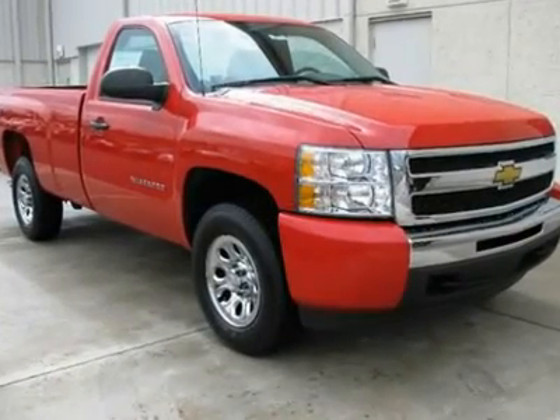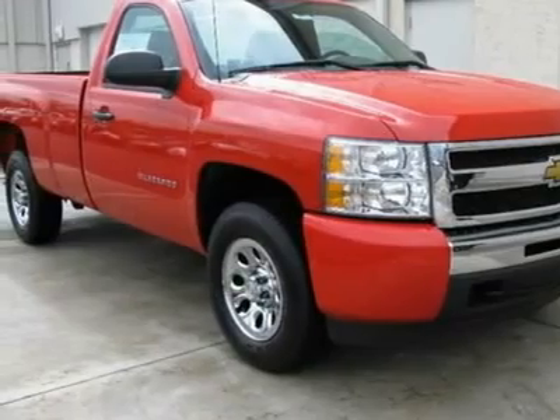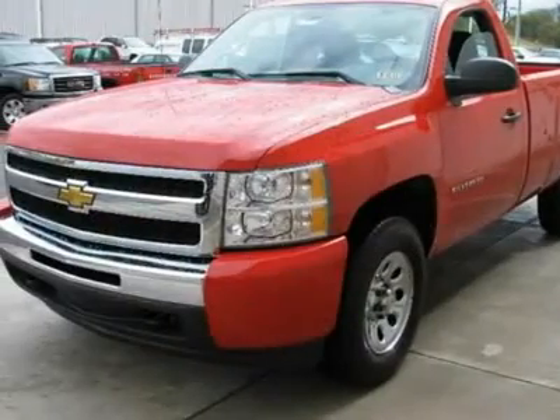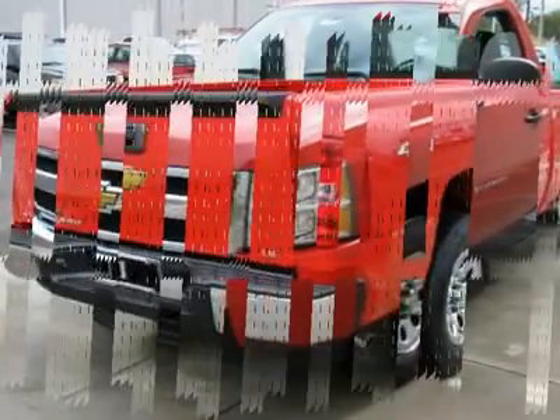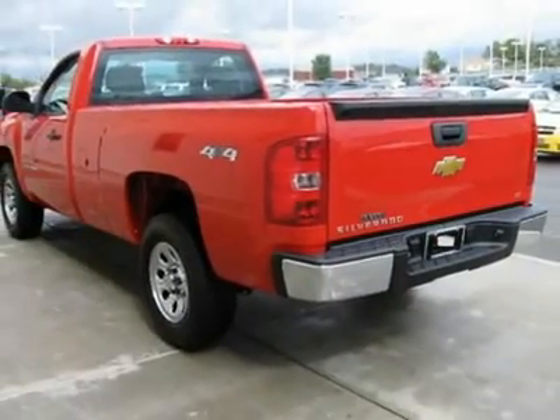Don't miss this 2011 Chevrolet Silverado 1500. It's equipped with automatic transmission and features a victory red exterior. With 1 mile, you'll want to take this vehicle home. Make a great choice today.